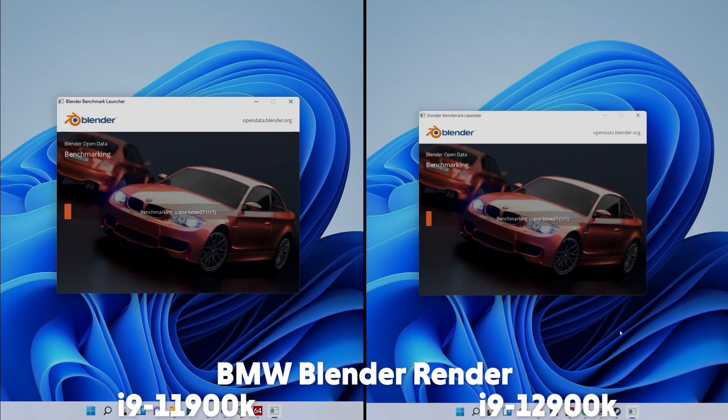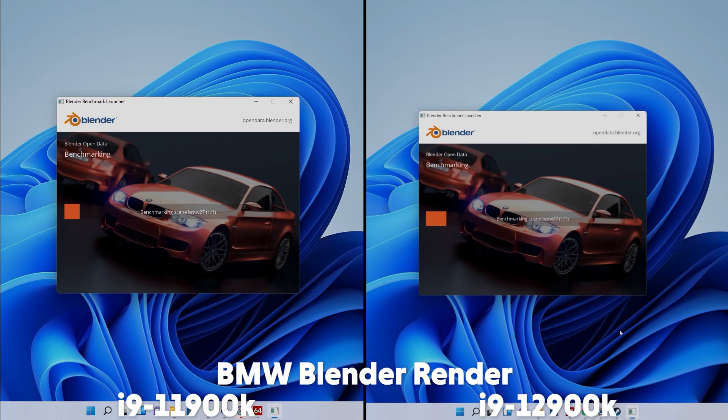Lastly, we compared the performance of the CPUs in a couple of synthetics or workstation applications, such as the BMW Blender Render benchmark. There is quite a significant difference, with the 11th gen taking 2 minutes 42 and the 12th gen only 1 minute 33 — a big performance boost in the newest generation in rendering.